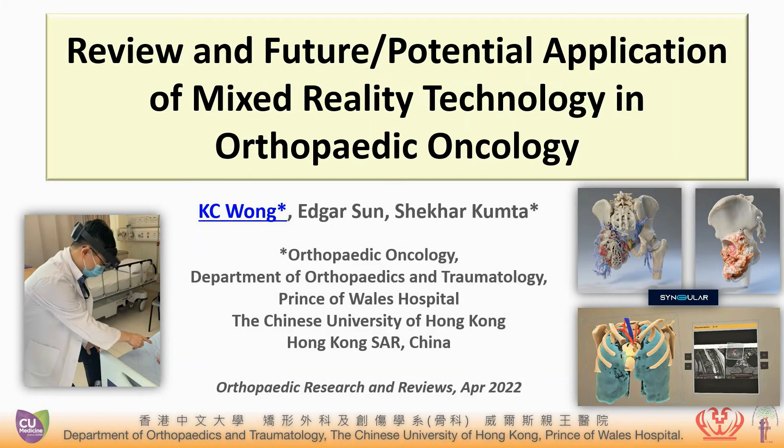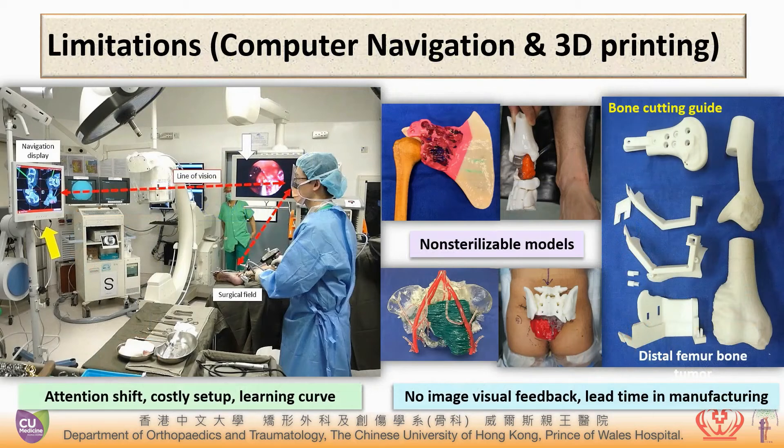This paper reviews mixed reality technology in orthopedic oncology. Computer navigation and 3D printing have their limitations, including attention shift, expensive setup in navigation, no image feedback, and the time required in manufacturing with 3D printing.